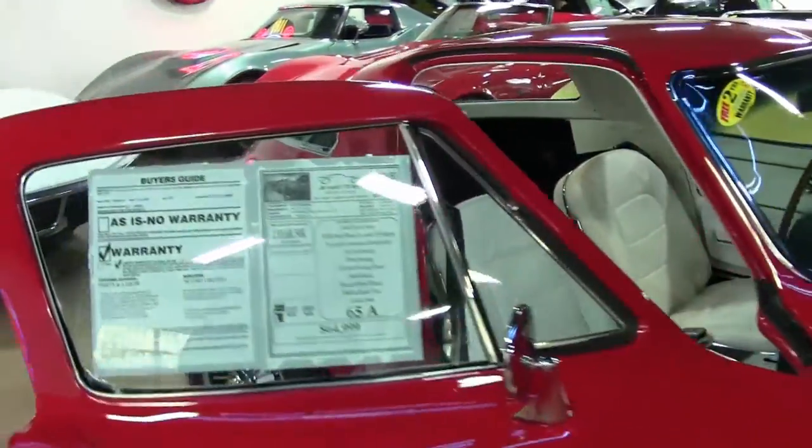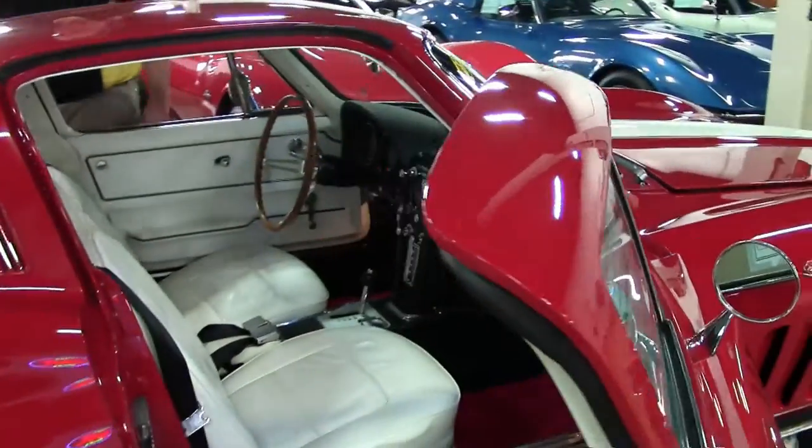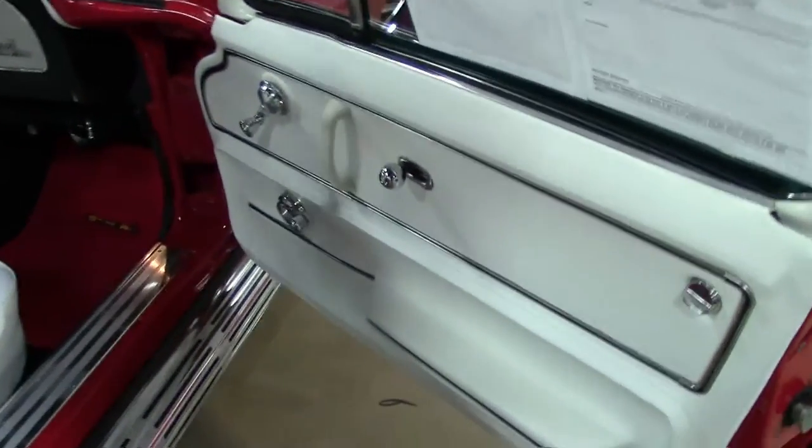The AC is all new components and it blows nice and cold. Seating and headliner are all brand new. Gauges are all perfectly working. Everything just right.